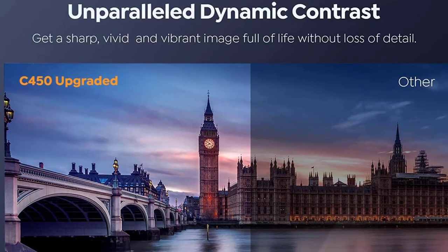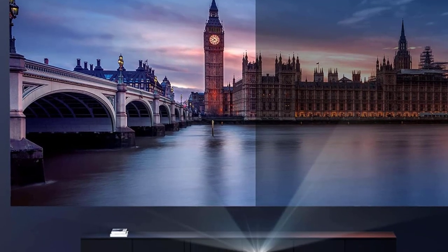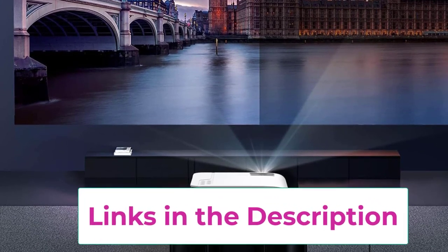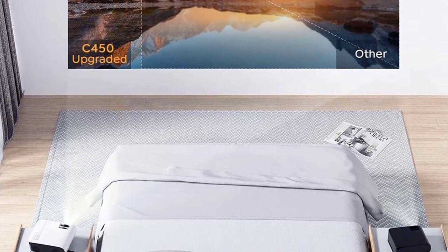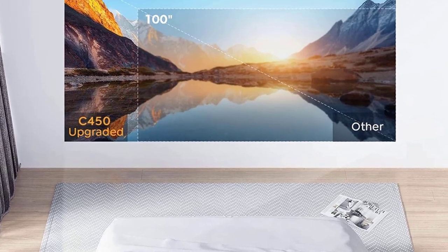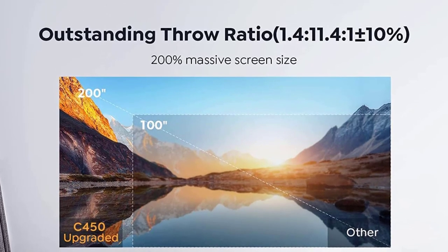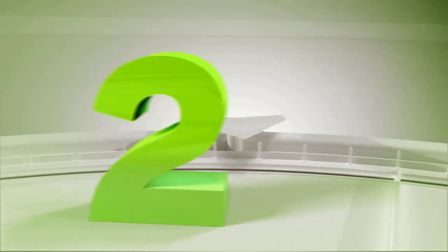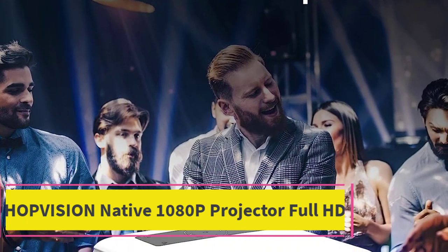The Yeber outdoor projector features a 160,000-hour lamp life. Using new LED and smart eco technology with low power consumption, it presents clear picture quality. At the same time, Yeber provides three years of after-sales service and lifetime professional technical support with free replacement parts for every customer, ensuring the fastest and most satisfactory service.